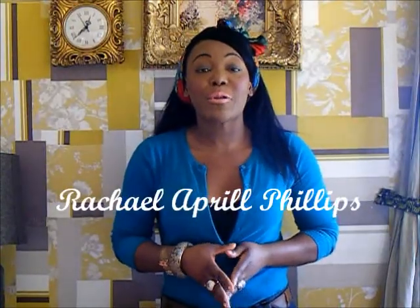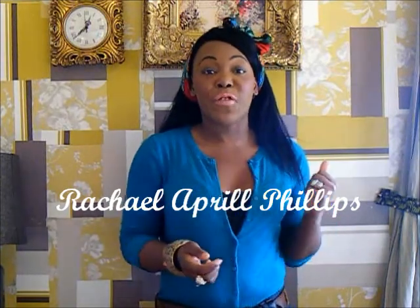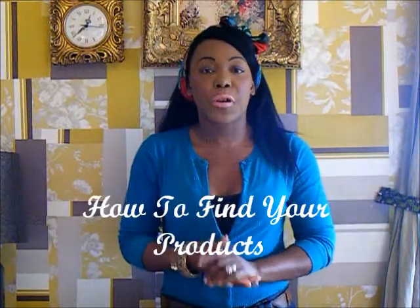Hi everyone, welcome to Socially Social TV, my name is Rachel Epifence. If you watched my previous video, we talked about how to start and build a business on eBay and we talked about niching. We're going to carry on that series on niching and talk about how to find your products.